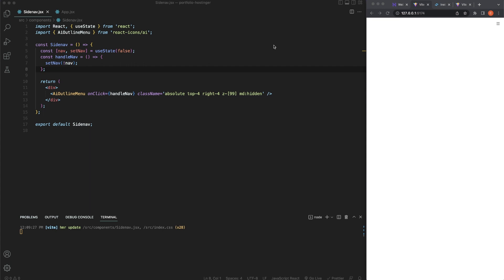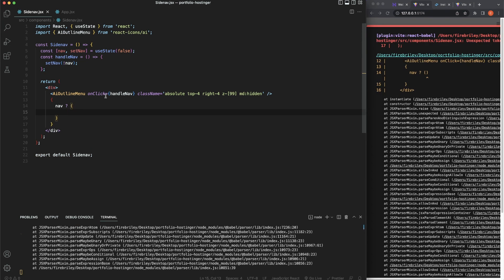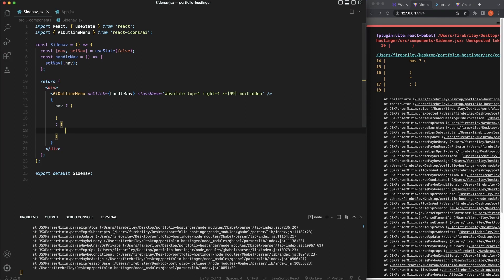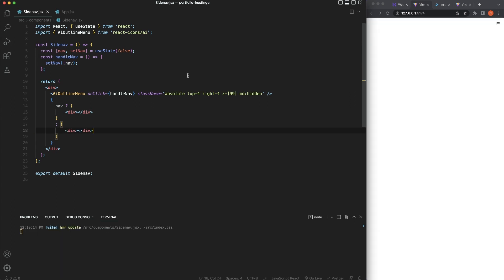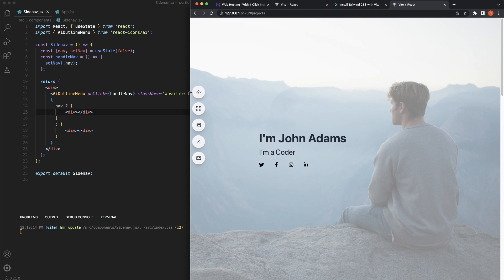Next, let's create our mobile navigation using a ternary operator. If our nav state is true, we're going to display some HTML — our nav bar. Else, if it's not true, we'll display different HTML. We'll add two divs using the ternary structure: if nav is true show the nav content in parentheses, else show an empty string.